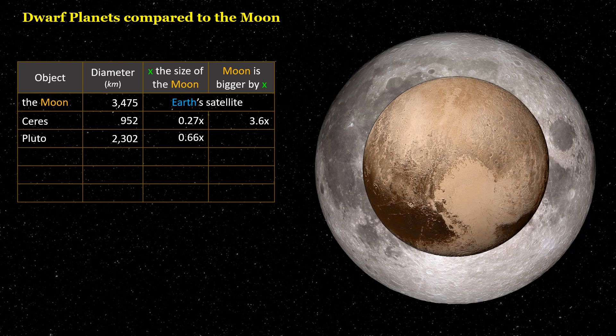Pluto is 0.66 times the size of the Moon. The Moon is bigger by 1.5 times.